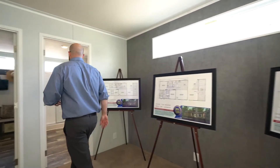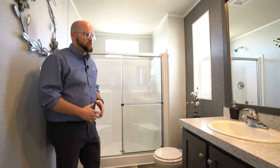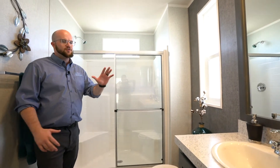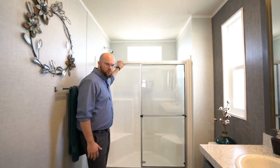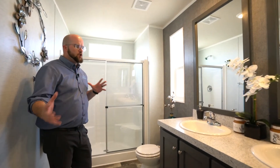Let me show you the master bathroom here. Even though it's a smaller floor plan, we're really not sacrificing size in here. You've still got your dual vanities and a large walk-in shower. You've still got tons of space and lots of open light.